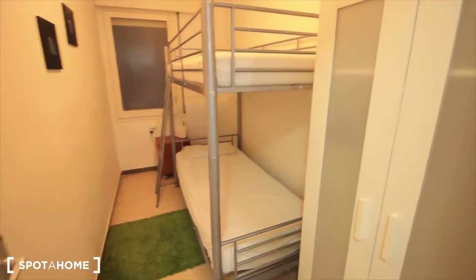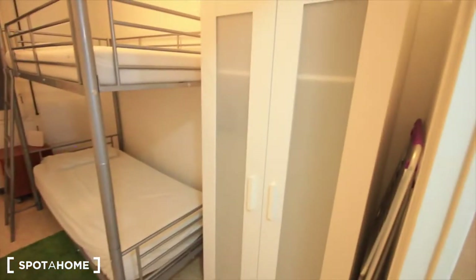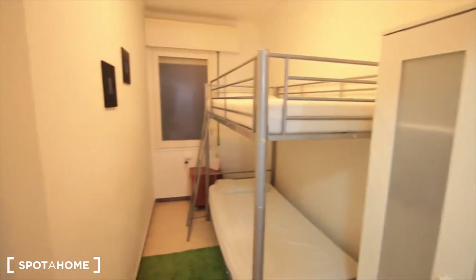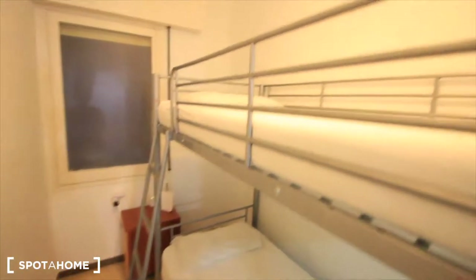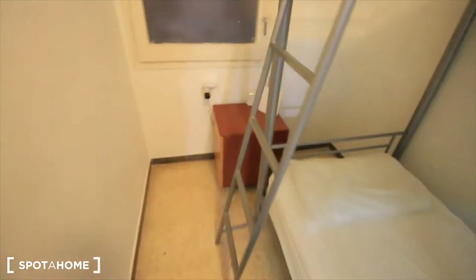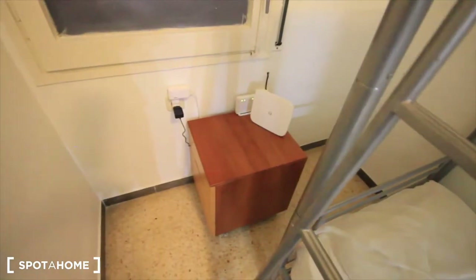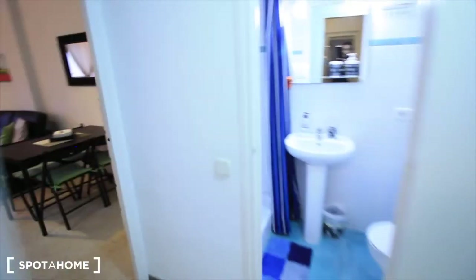Here we have the small bedroom with the bunk bed — it's a bit orange. Here's the closet, and the two single beds. There's a mirror here. So there's space for two people, two friends. And here's a chest of drawers with the wifi, and the window to the interior patio.